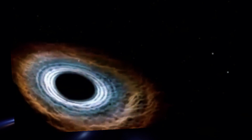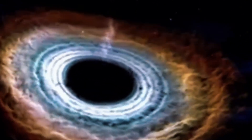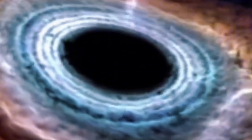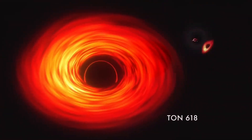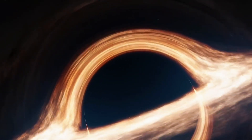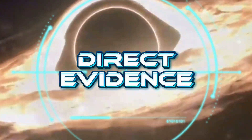So where does that leave us? Phoenix A might turn out to be a true heavyweight, but until we can actually measure the gas under its gravity, its mass is still more of an educated guess than a hard number. Ton 618, on the other hand, is different. It remains the biggest black hole we've actually weighed. Even at the lower recalibrated figure, it towers over the next confirmed rival, and every part of that estimate comes from direct evidence of gas moving in its grip.